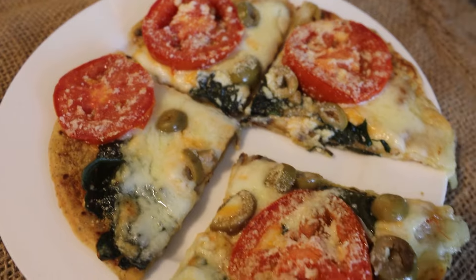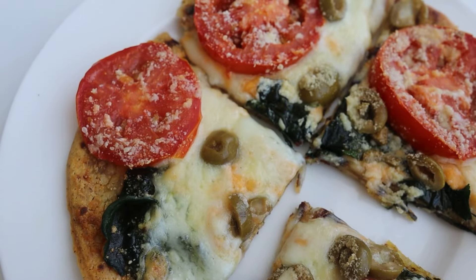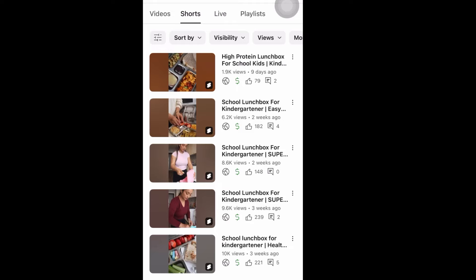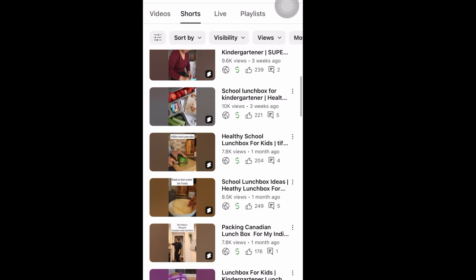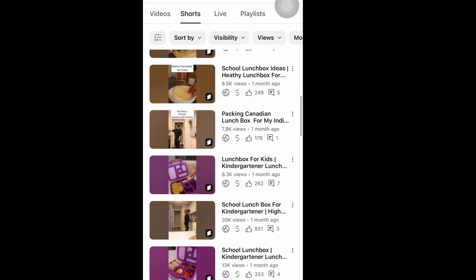So this is what she eats in a day, almost. I do change it up. You can also check my Tiffin videos if you want to see what she takes for lunch at school. I am sharing a lot of videos here and on Instagram.